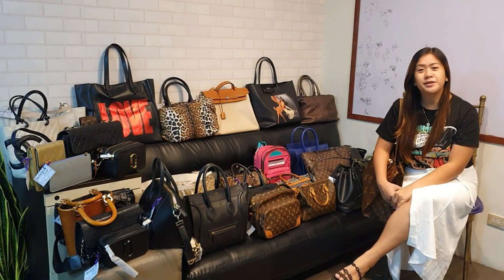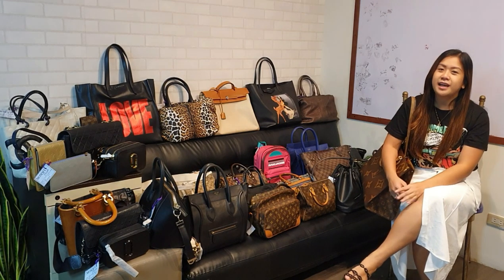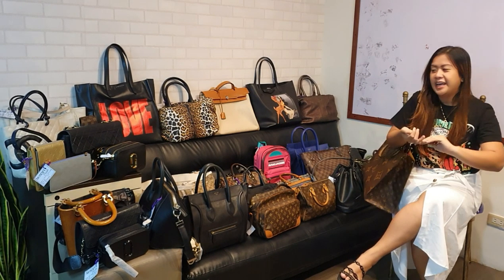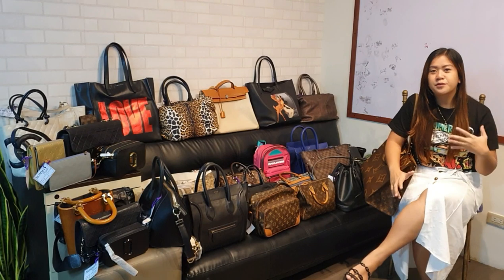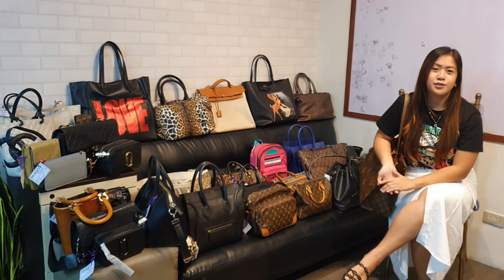Hello everyone! Welcome back to my channel. My name is Mami Maisa and we are here for a new luxury haul. This is what they call Month End Luxury Haul. I've been saving all these pretty bags for all of you guys for the past 2-3 weeks because I want to get the items exclusively on your YouTube vlog.